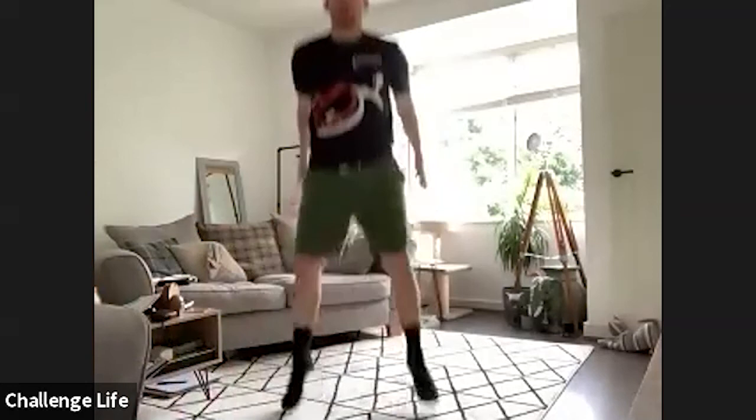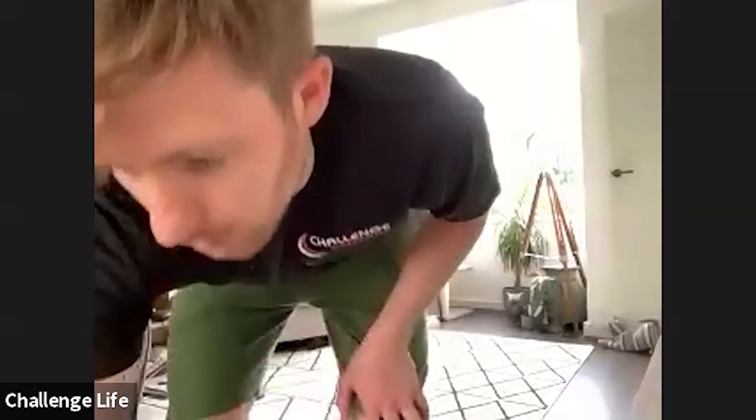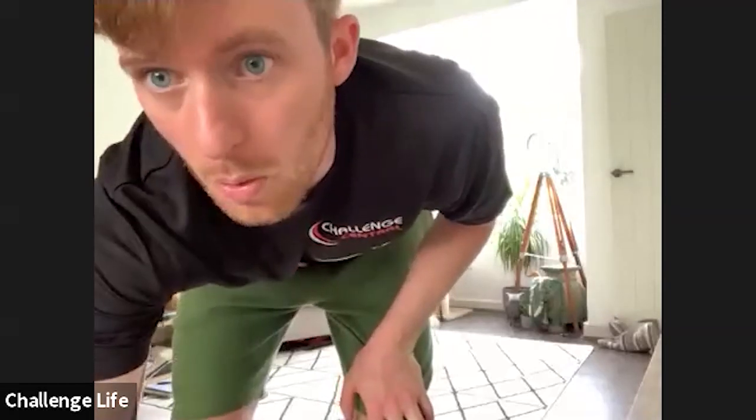Next up is squat jumps. So we're going to come down like so. Faye, you just do normal squats. Get yourselves ready. Three, two, one, let's go.